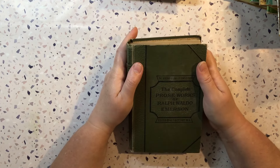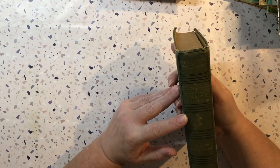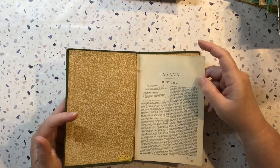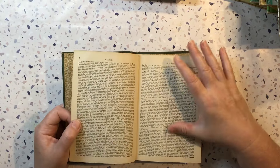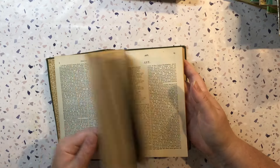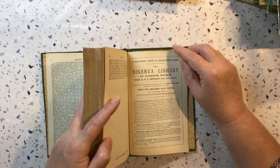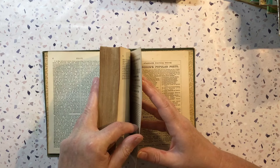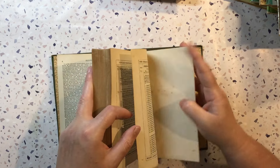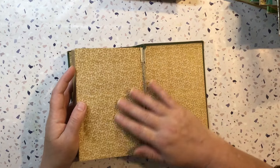This one is The Complete Prose Works of Ralph Waldo Emerson. I love the spine on that one, the cover's quite nice. So this would have to be an antique as well. I need to find some room in my antique cupboard. Oh, I love it when they have these ads at the back.